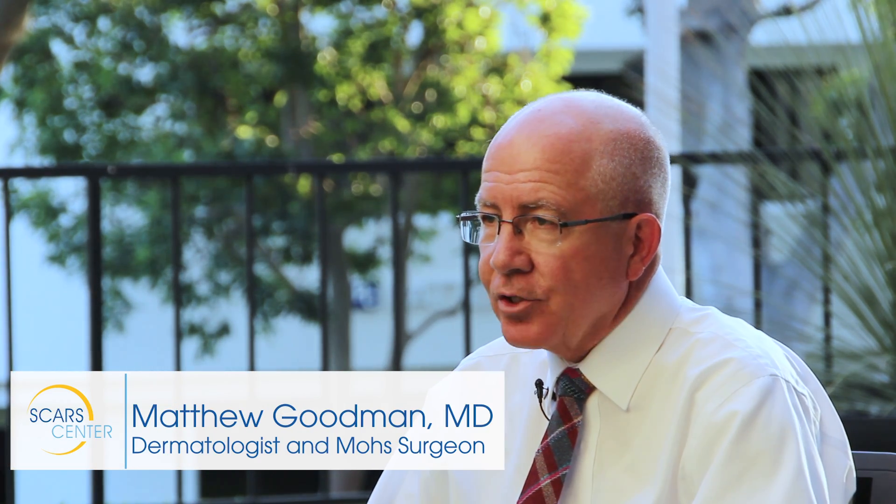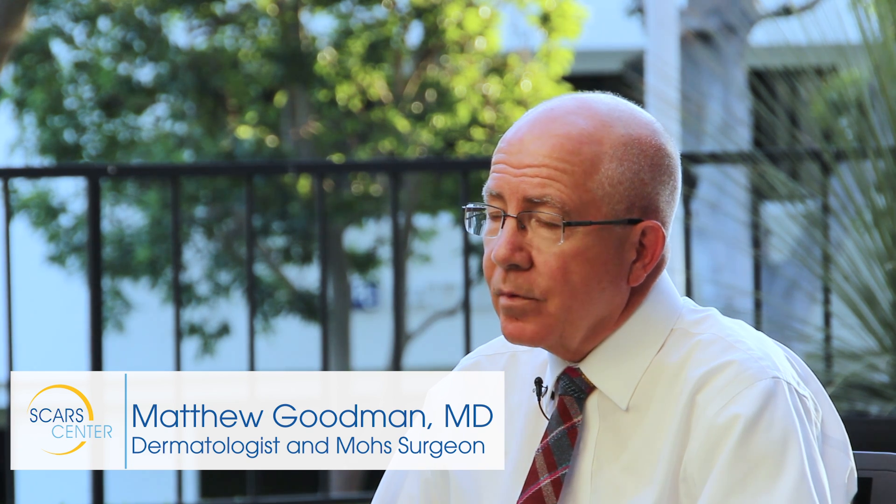There's nothing like Mohs surgery because you know with a high degree of certainty that when you're done, that cancer is gone. And because of the nature of skin cancer, it's very unlikely to come back when you're dealing with primary basal cell or low-grade squamous cell carcinoma.